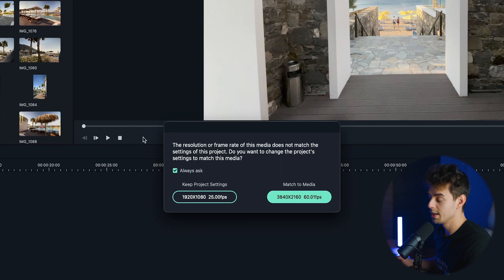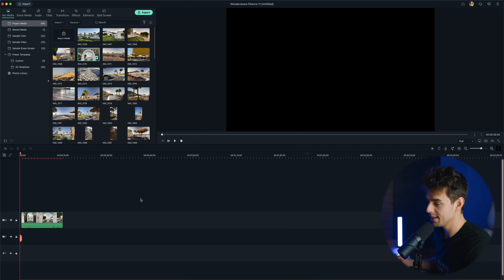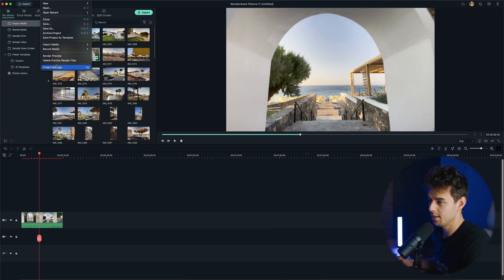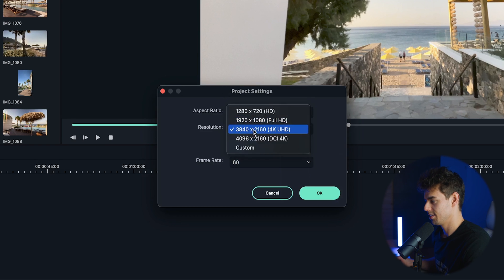To start editing, just drag the video down into the timeline. When you do, it asks what frame rate and resolution you'd like for your project. By default it was set to 1920 by 1080 — standard full HD. For this test video I want a 4K, 60 frames per second timeline. In case you want to change that later, just go to File > Project Settings and change the frame rate or resolution there.